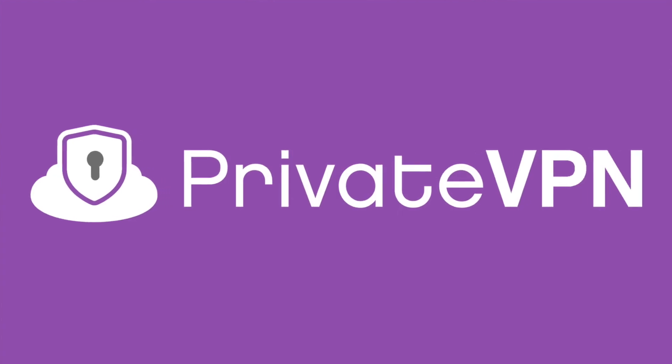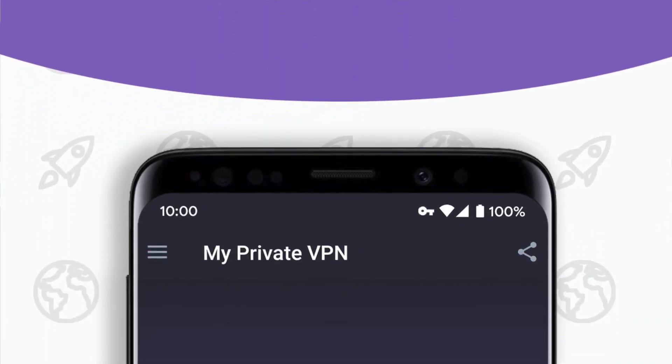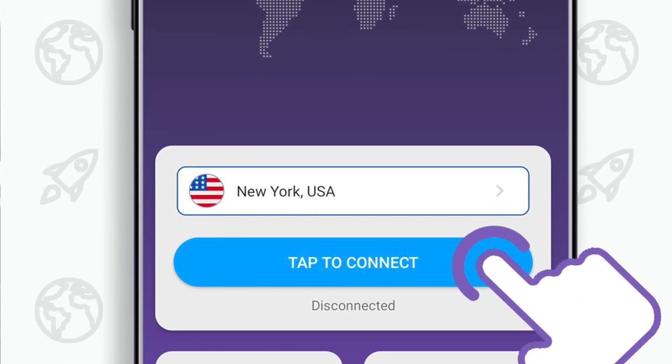Number four: PrivateVPN — dependable, secure, and able to bypass geoblocks. You can use this one for free with a seven-day trial.